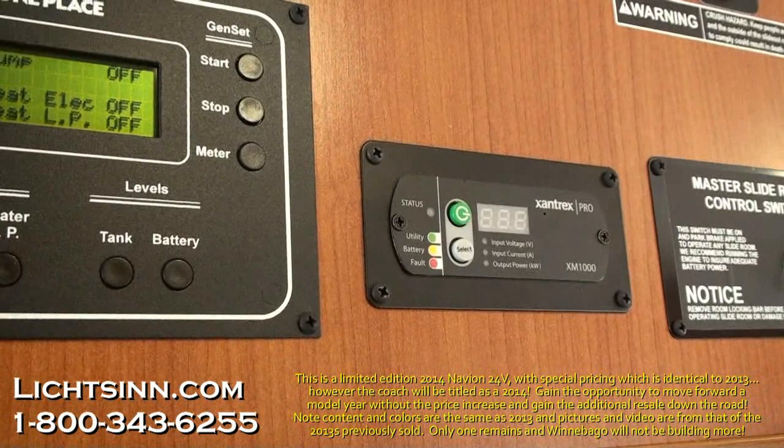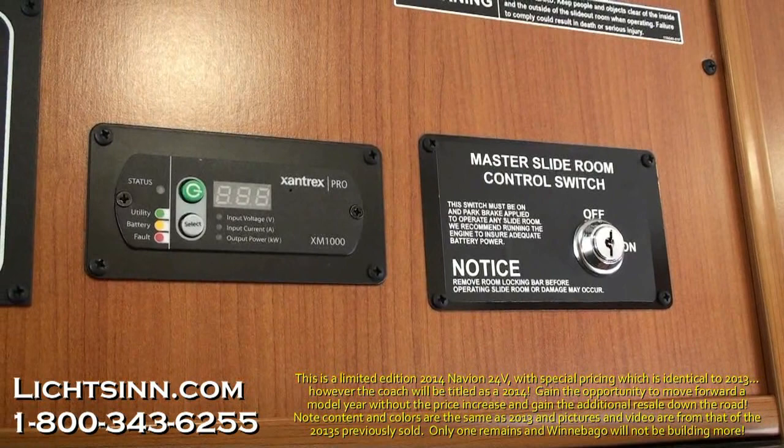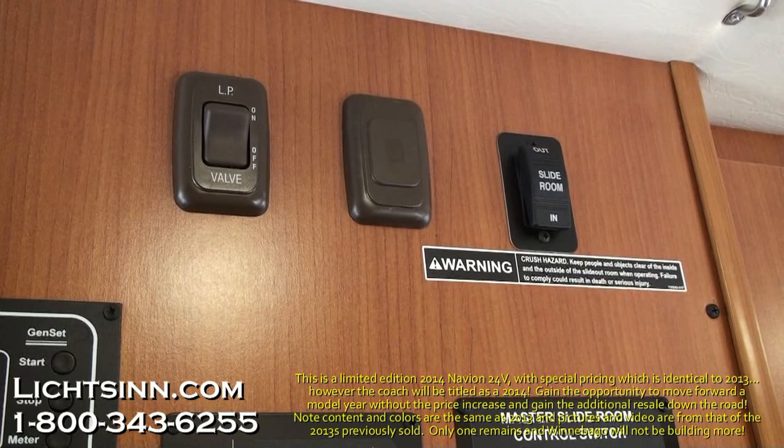Controls to start and stop the Cummins Onan 3,600-watt LP generator, as well as the 1,000-watt inverter, are included. The inverter is now wired to the bedroom for convenient use with bedroom appliances such as cell phone chargers, an alarm clock, or a CPAP or BPAP machine. Also included are the electric shut-off solenoid for the propane and controls for the slide rooms.